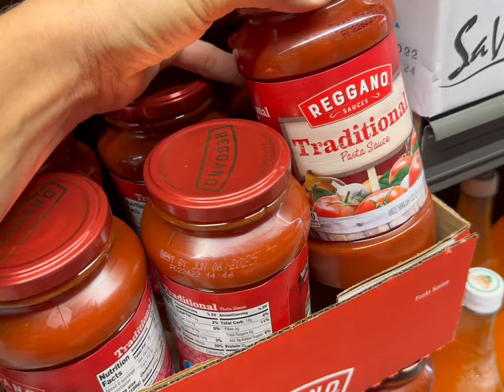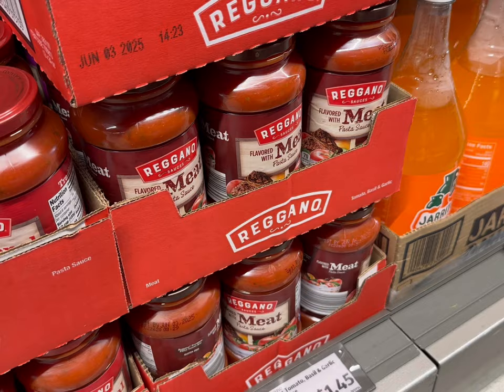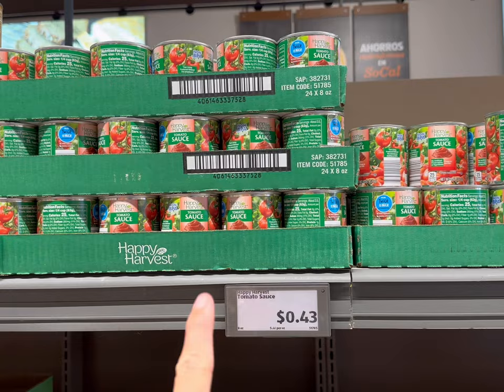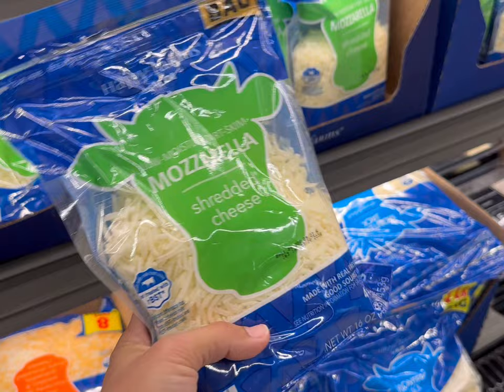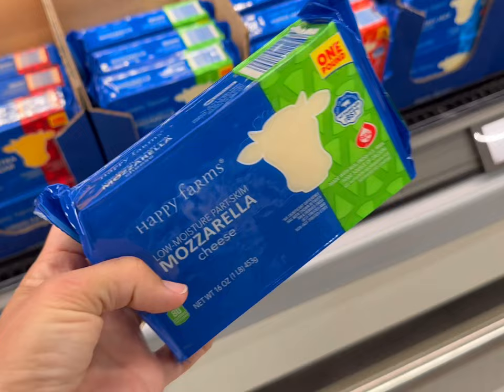They have lots of different pasta sauce options — marinara, traditional, mushrooms, and meat flavored as well. Let's just get traditional this time. Next I'll get one can of tomato sauce for 43 cents, then one can of tomato paste for 75 cents, and we'll get 16 ounces of mozzarella cheese for $3.95. Actually, scratch that — we're going to get the block cheese for $3.79 instead, and it's a full pound as well.